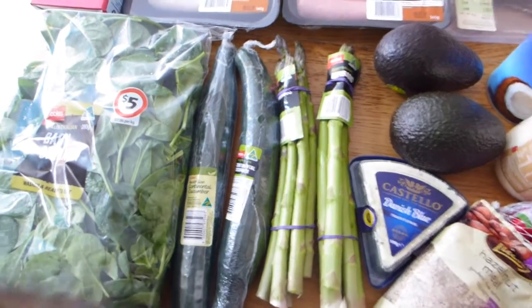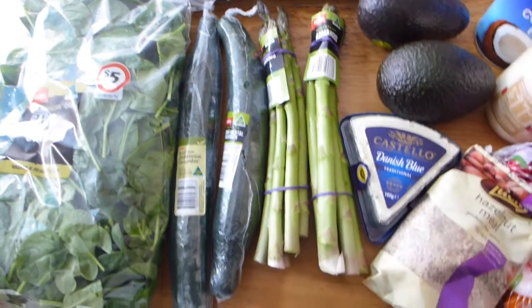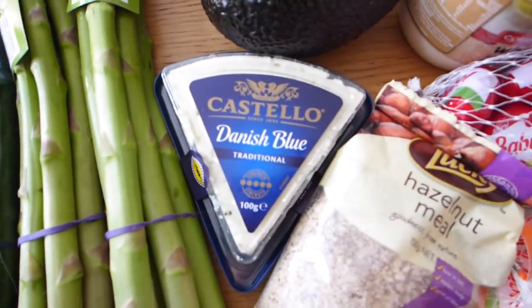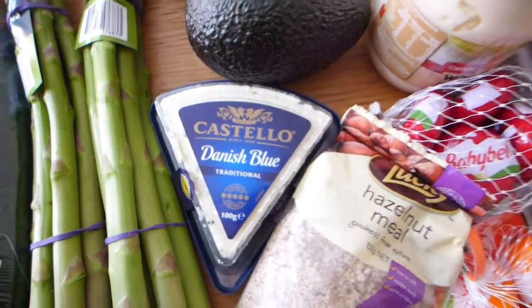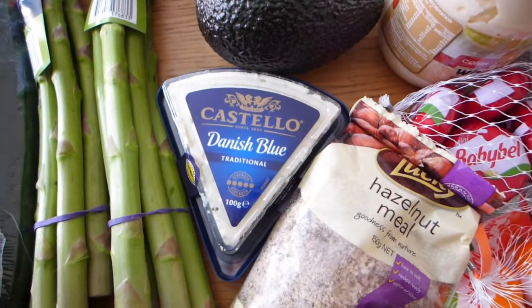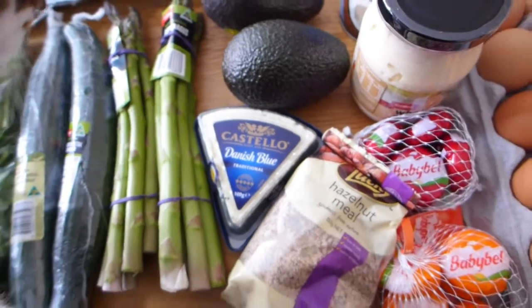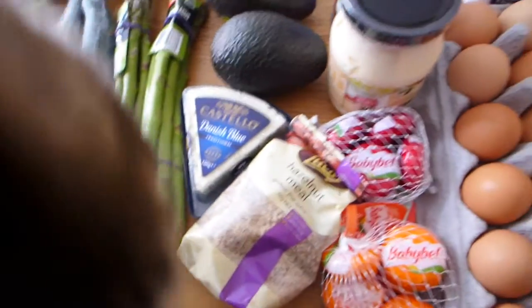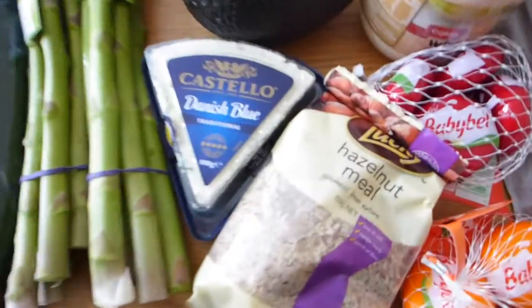We've got some blue cheese here. I'm going to be filming a recipe for my blue cheese dressing — it's one of my favourite salad dressings I've been enjoying while on keto low carb. I'll share that recipe super soon.